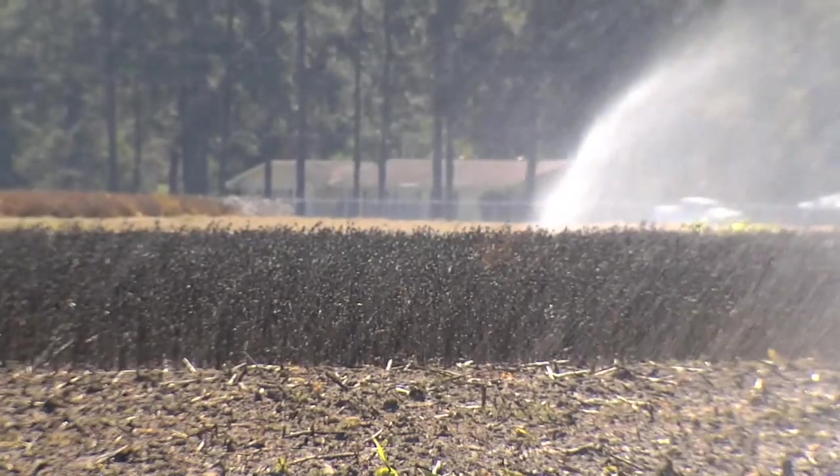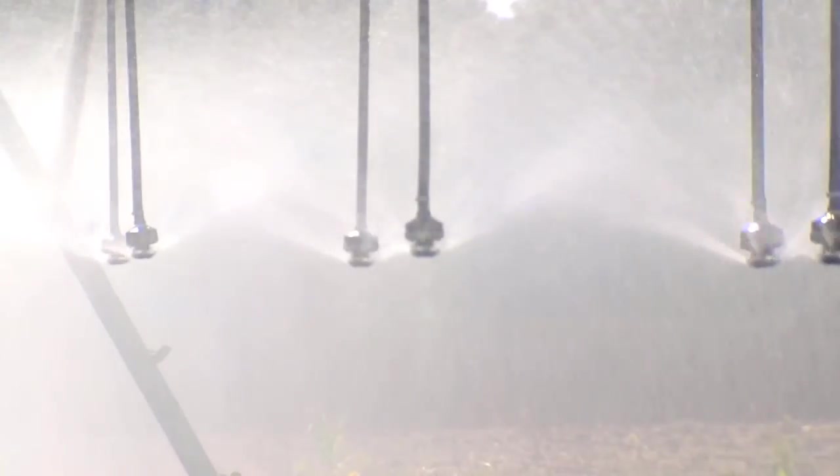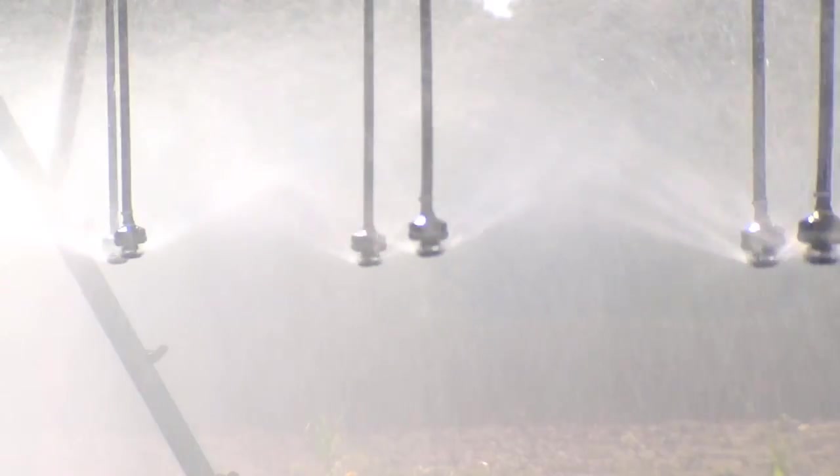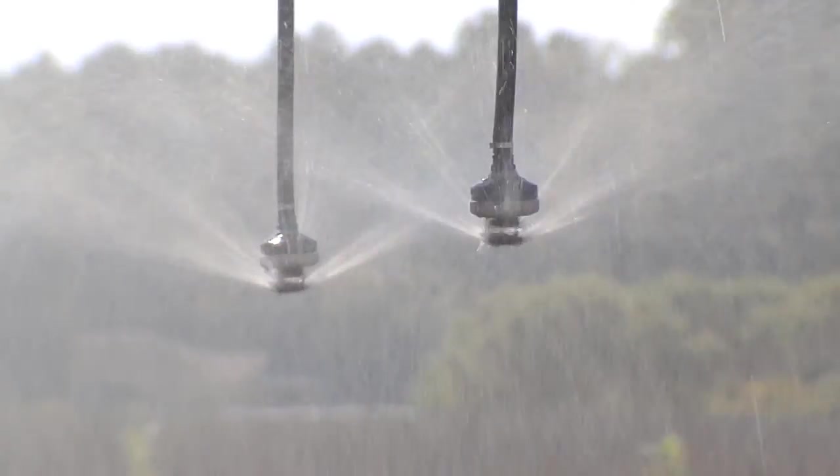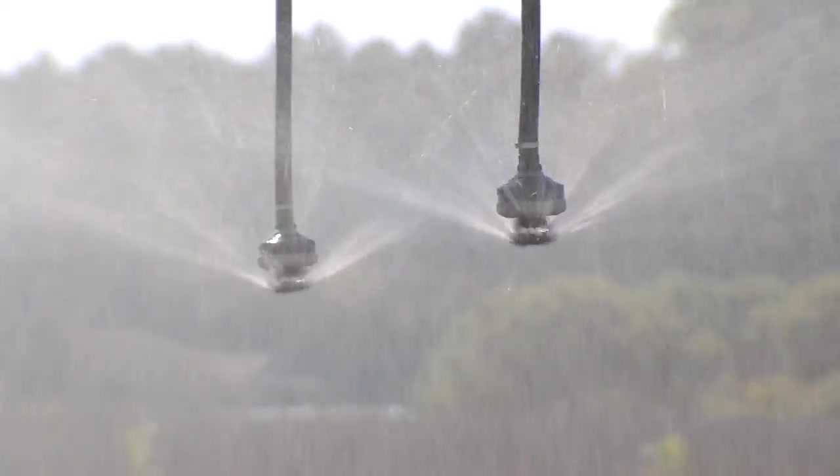These new sensors, coupled with variable-rate irrigation technology, will allow farmers to customize their irrigation practices, thus saving water and money. Some preliminary data show that by using soil moisture sensors you can save a lot of water. A safe estimate is 10 to 20 percent, but on occasion we've seen numbers much higher than that.